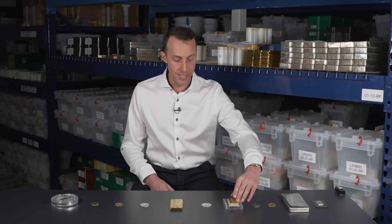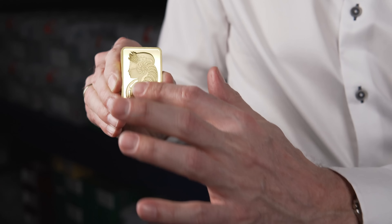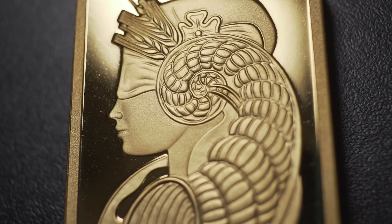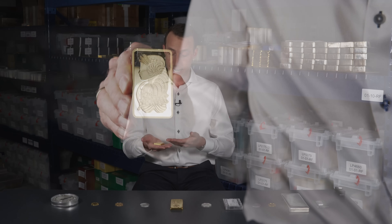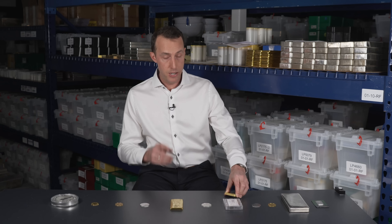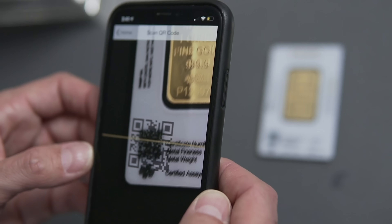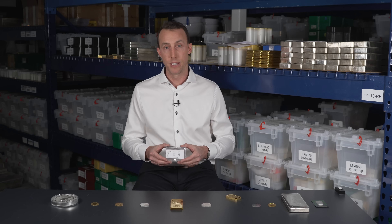Coming in at number 6 is the 10oz Pamp Suisse Lady Fortuna Gold Bar — this is the best looking gold bar on the market, bar none. It features Lady Fortuna, the goddess of fortune and good luck, and you'll notice she's actually wearing a blindfold, hence the term blind luck. Besides her good looks, I like this bar because buying a 10oz bar versus 10 individual 1oz bars saves you money on your premium. Not to mention Pamp Suisse products are now available in their Veriscan packaging, meaning you can download an app to your phone, scan the bar or packaging, and verify that it was actually produced by Pamp Suisse in one of their facilities in Switzerland.